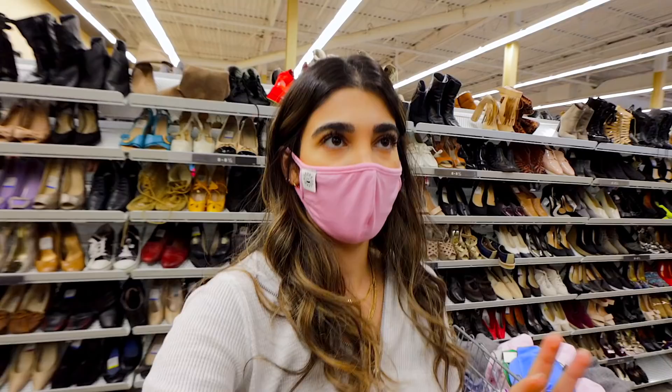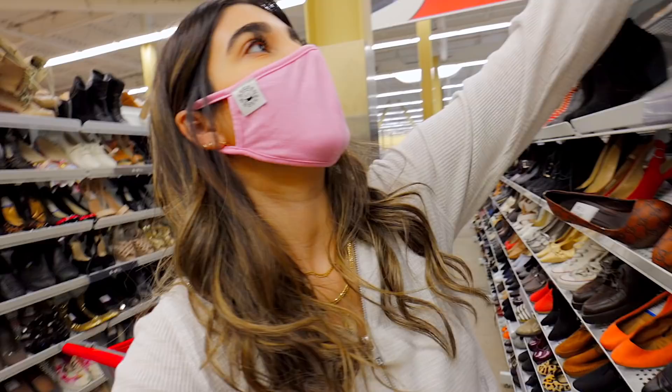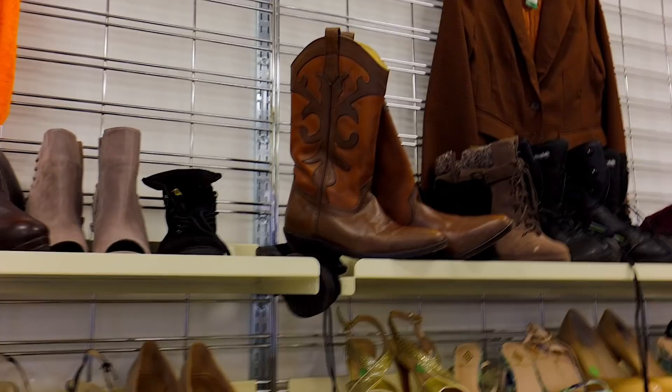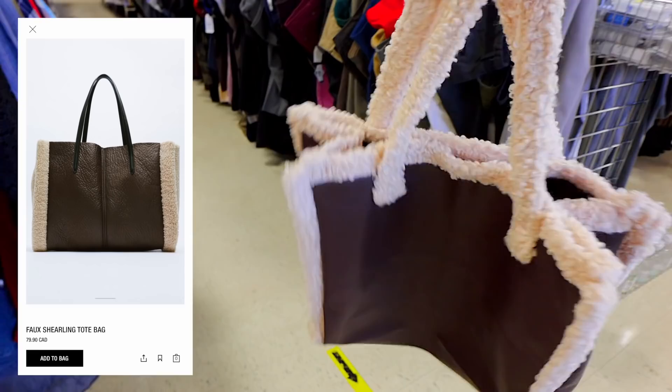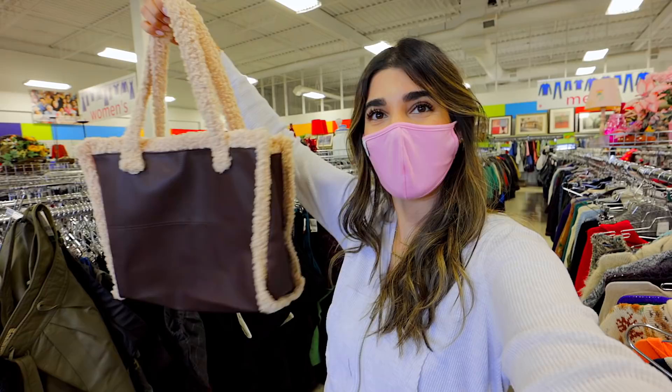If you haven't tried square-toed shoes or boots, you've got to — I think they're so flattering and Zara is recreating a ton of shoes like this right now. The cowboy boots are definitely a Zara fave; these ones are actually so nice. And this one is such a good Zara dupe too — I love the faux leather and that toe shape is everything.